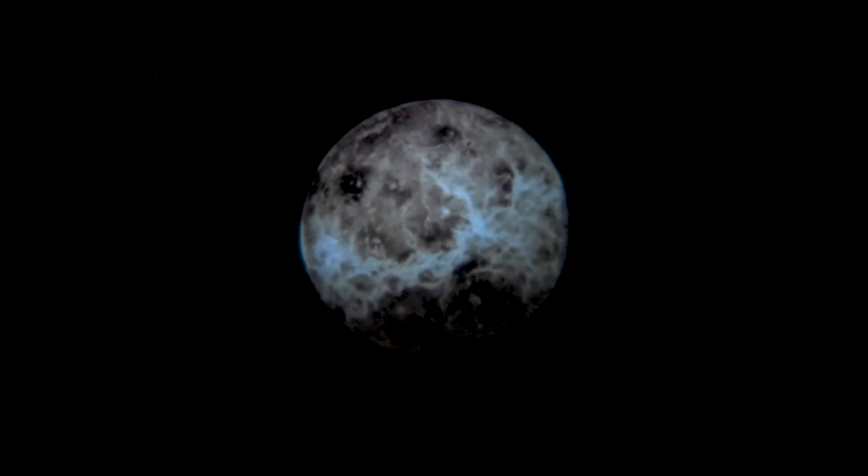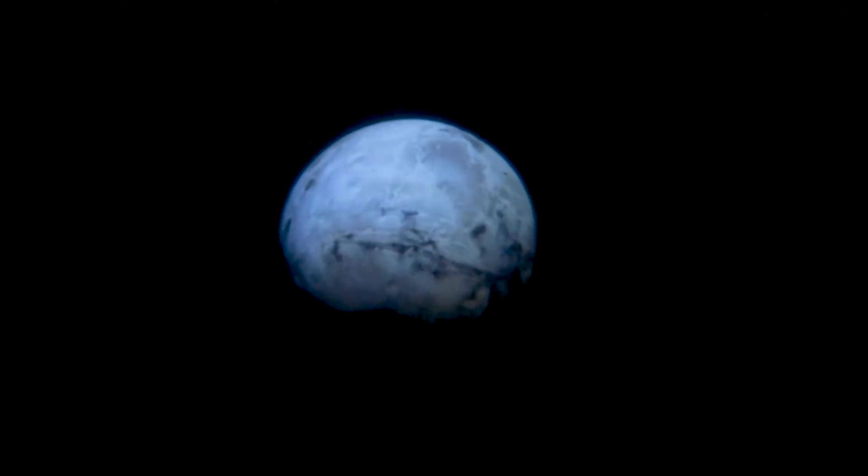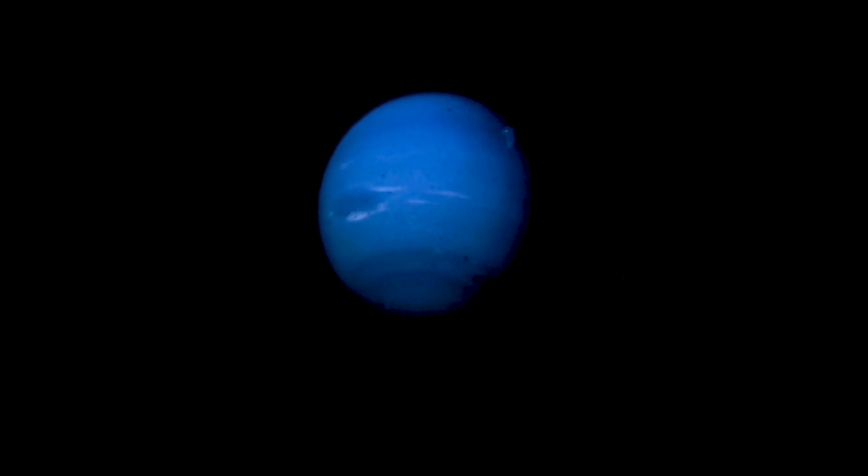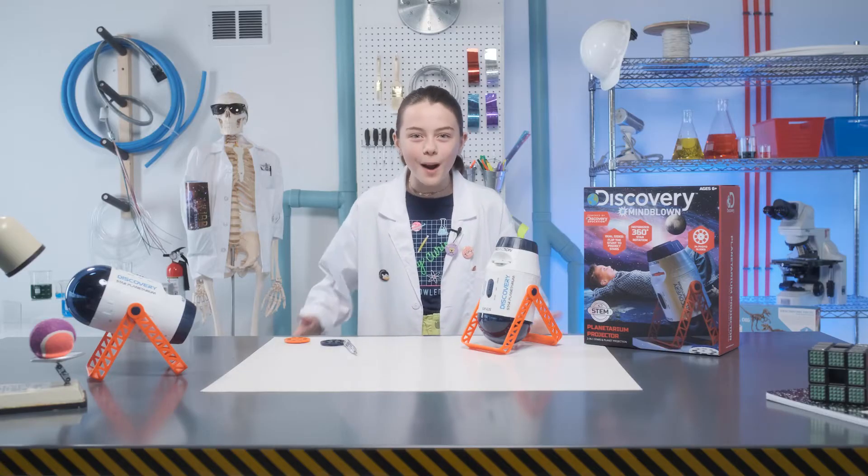Mercury, Venus, Earth, Mars, Jupiter, Saturn, Uranus, and Neptune. And now time for some rapid fire facts!